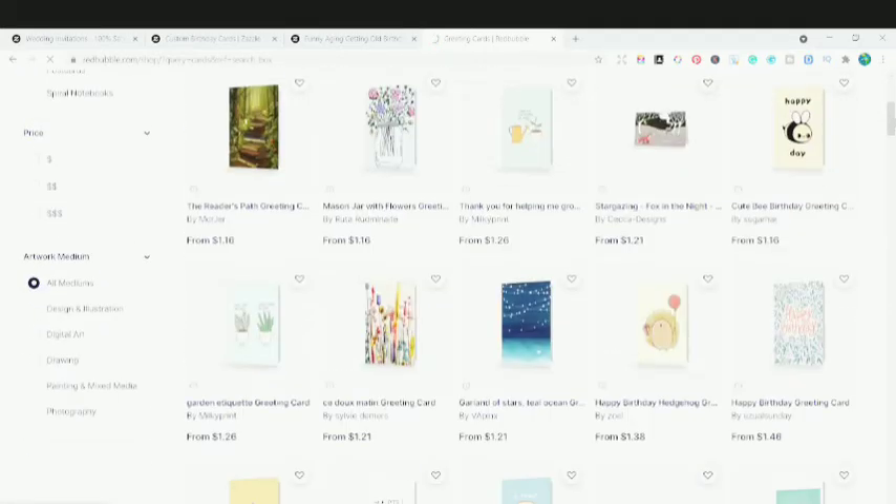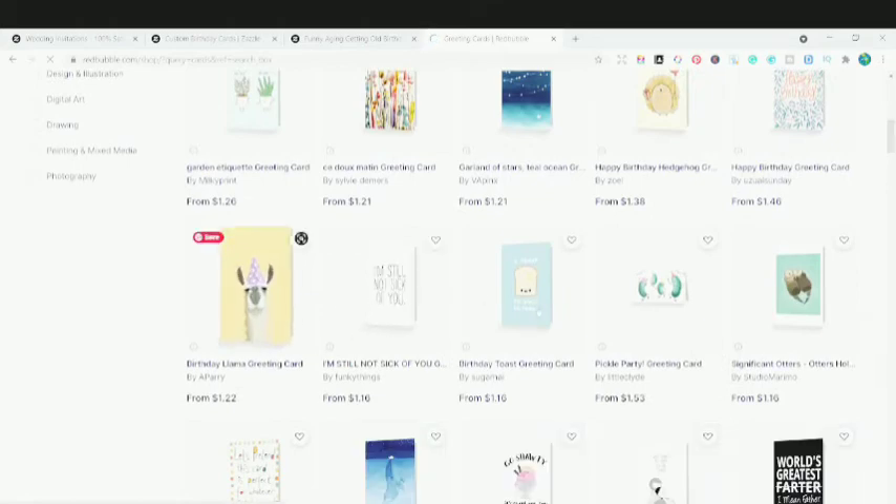Looking at the different cards on Redbubble — you can't customize these cards. If a customer lands on Redbubble, they just need to purchase the cards as-is. They can't personalize them or make any changes to the design. You can see the cards have been made just like that only.